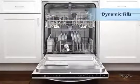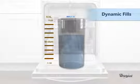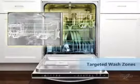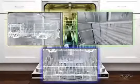Our new dishwashers offer dynamic fills that precisely control and monitor the water level to ensure the correct amount of water is used for each load. Targeted wash zones alternate water flow between upper, middle, and lower wash arms to deliver optimal wash performance.